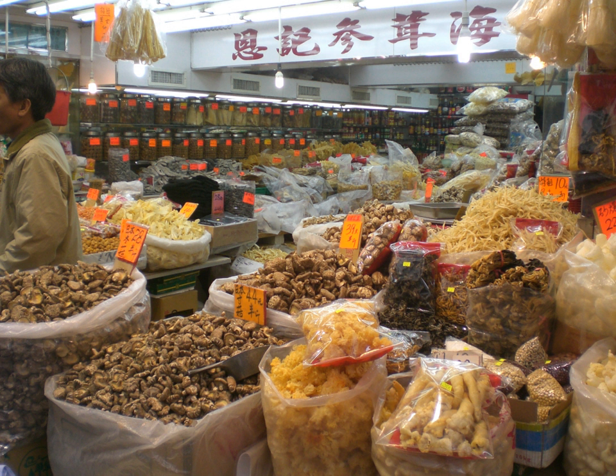Beans is a common name for large plant seeds used for human food or animal feed of several genera of the family Fabaceae. The term is sometimes used as a synonym of pulse, though the term pulses is usually reserved for leguminous crops harvested for their dry grain. Dried beans include kidney beans, black turtle beans, pinto beans, and several others.